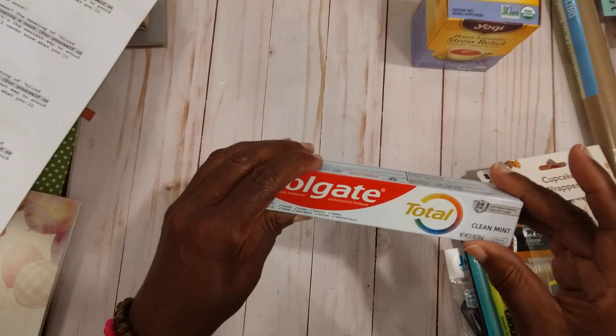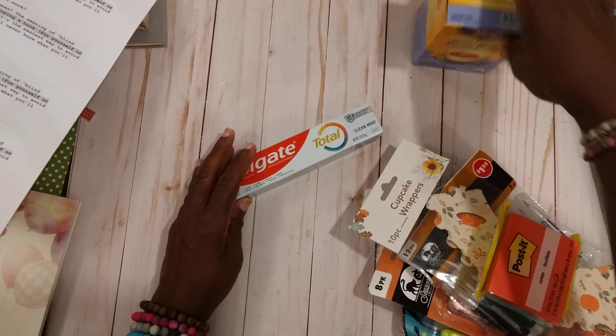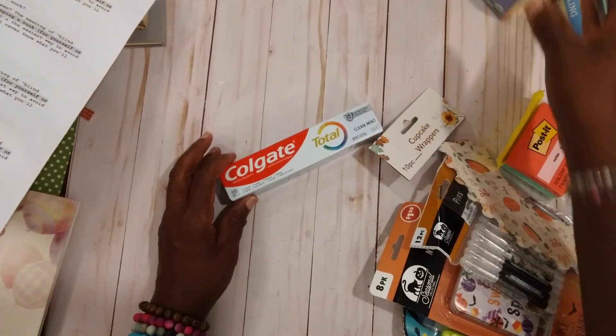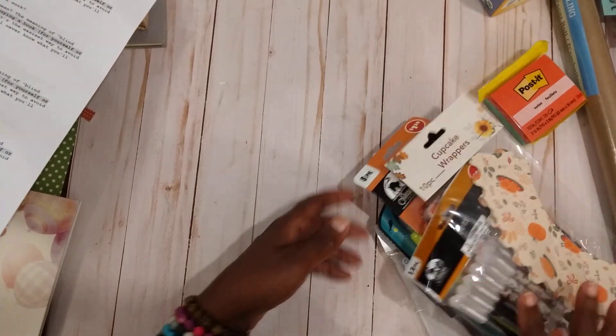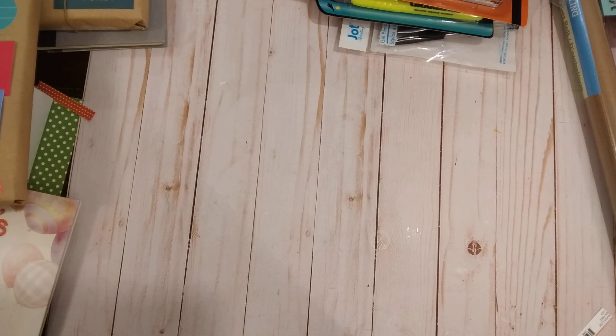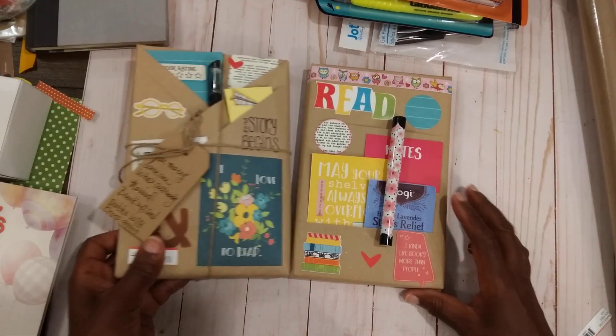I picked up some toothpaste while I was in there, and then I ran into Food Lion to pick up some tea because I needed that too. So this is the little project that I worked on this morning — I did a few more. I did two last week, but I got up this morning and ran out of the brown paper, so that's why I had to get more. This is my Saturday Morning Makes.